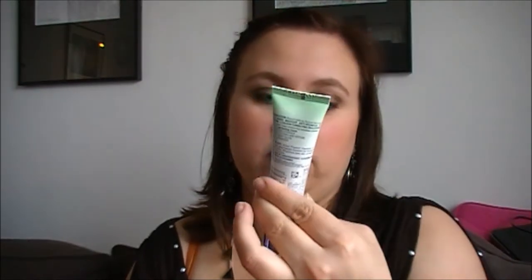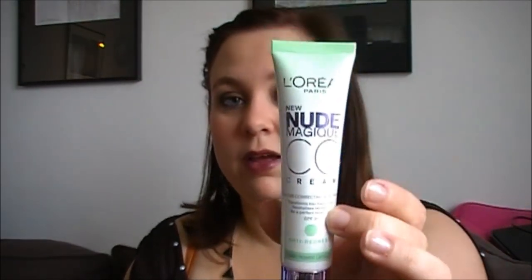Then I'm going to go on with the face. The first one I've really been loving is the L'Oreal Nude Magic CC Cream — Anti-Redness. I really enjoy this.